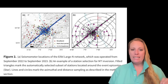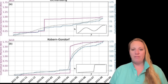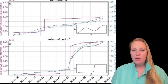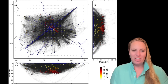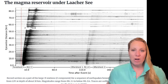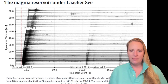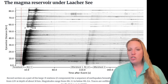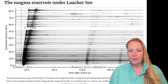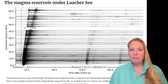Researchers employed machine learning algorithms for automatic event detection and precise localization, combining more than 60,000 P-wave and 50,000 S-wave picks. This high-resolution tomographic model revealed a cylindrical, low-velocity, high Vp/Vs ratio anomaly directly beneath the Lacher See volcano.